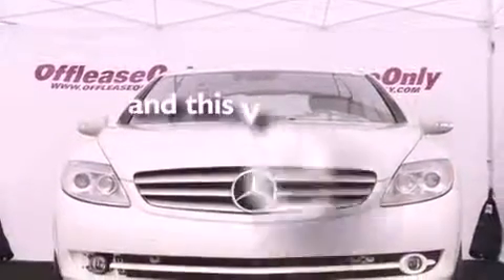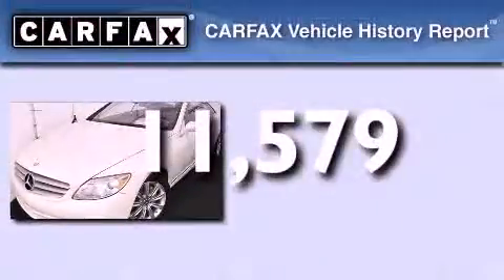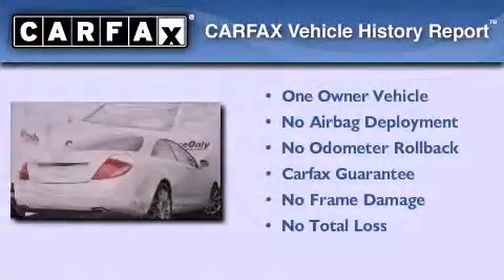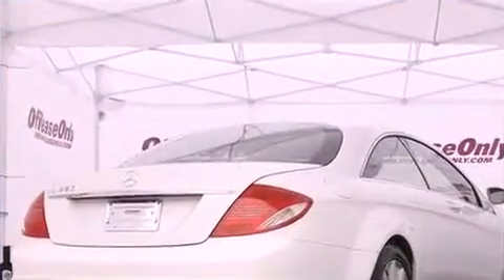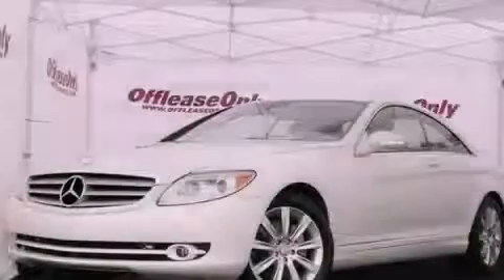This vehicle has less than 12,000 miles. This Mercedes has had only one owner and it qualifies for the Carfax buyback guarantee. We invite you to contact us today to learn more about this vehicle.